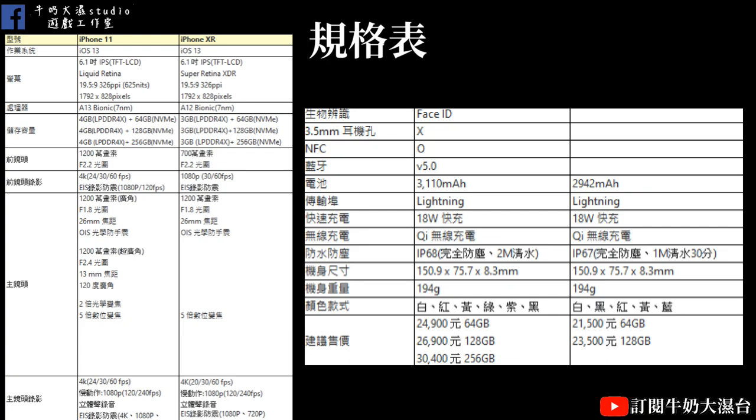這邊是iPhone 11的詳細規格表，我也列了iPhoneXR的規格給大家一起參考。大家關心的應該還是價格，這次跟朋友借的128GB是26,900塊，而iPhoneXR的128GB是23,500塊。如果是從iPhoneXR想換的人，128GB應該就夠用了。我覺得拿iPhone 6或7的人可以考慮換iPhone 11，但iPhone 8、iPhoneX或iPhoneXR的人就不需要換了。